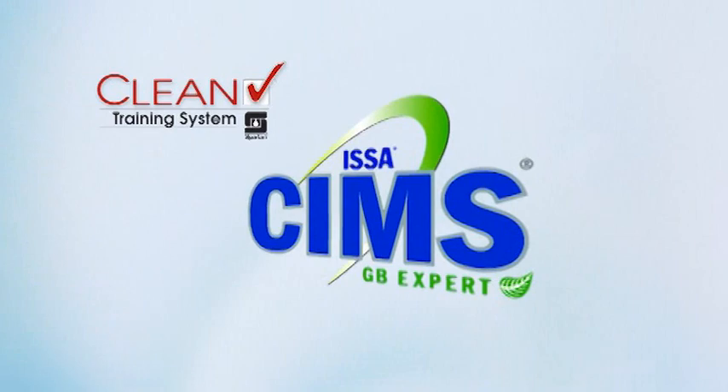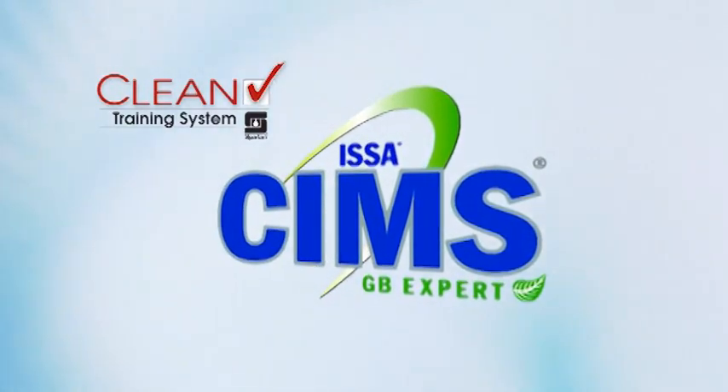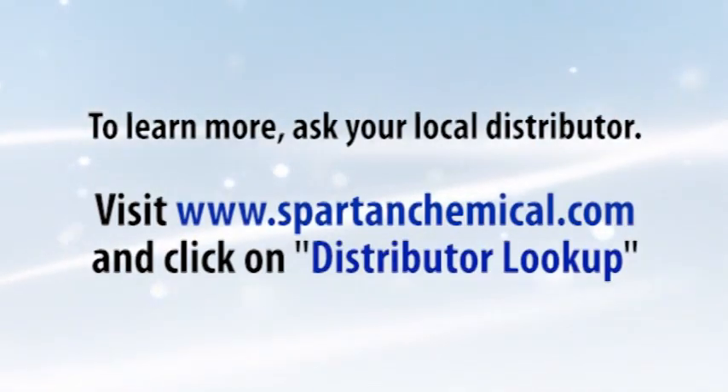What's more, CleanCheck training meets the requirements for the SIMS GB Standard. To learn more, ask your local distributor, or visit www.SpartanChemical.com and click on Distributor Lookup.